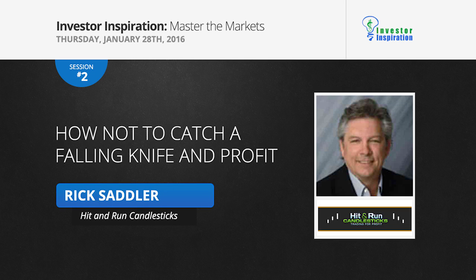Rick Sadler from Hit and Run Candlesticks is going to be talking about the Forex market today. The subject of his topic is how not to catch a falling knife and profit.